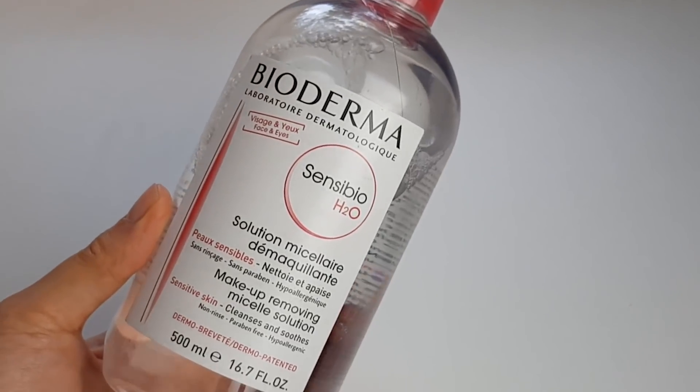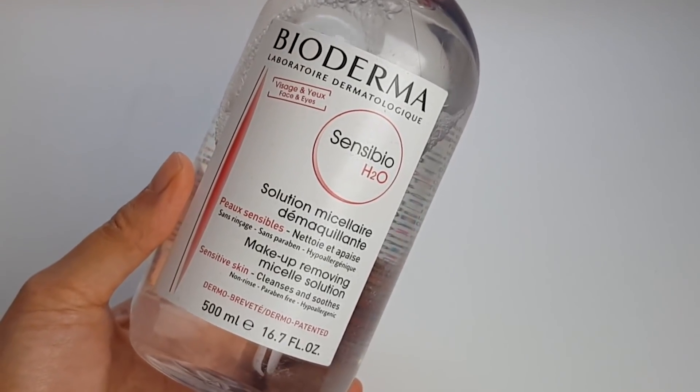They collaborate with research institutes and dermatologists to create their products, and that means they end up with products that just work really well for a lot of people. I've raved about their micellar water before and it's become such a staple for me over the last year. This is actually the world's first micellar water — it's the product that started the craze. It's a really gentle cleanser that's effective at removing dirt, oil, makeup and pollution without disrupting the skin's barrier very much, which makes it really good for sensitive skin.